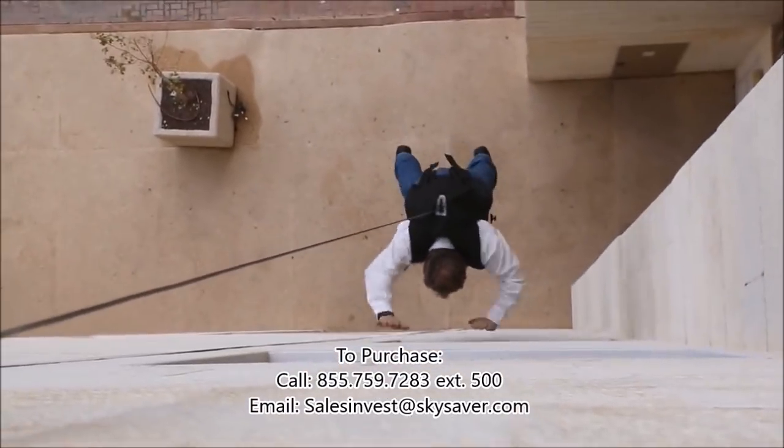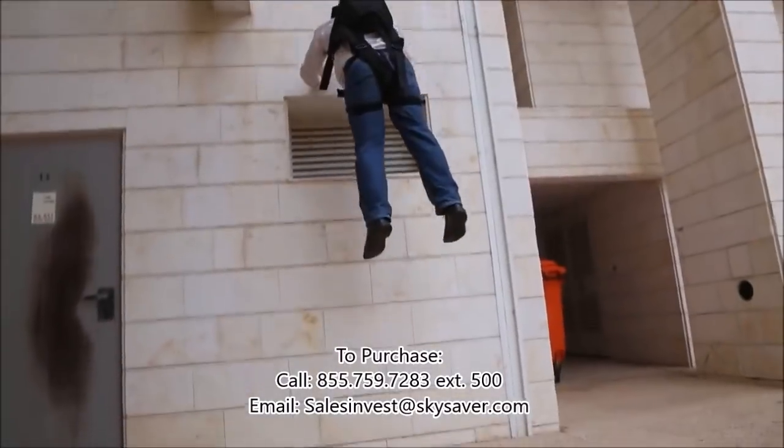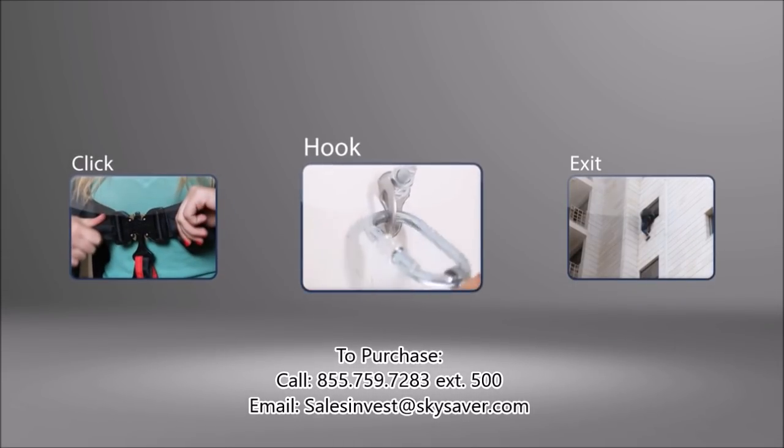Sky Saver is the simplest personal rescue device that you can use in a multi-story disaster. Its three-step process makes it extremely user-friendly: click, hook, exit.